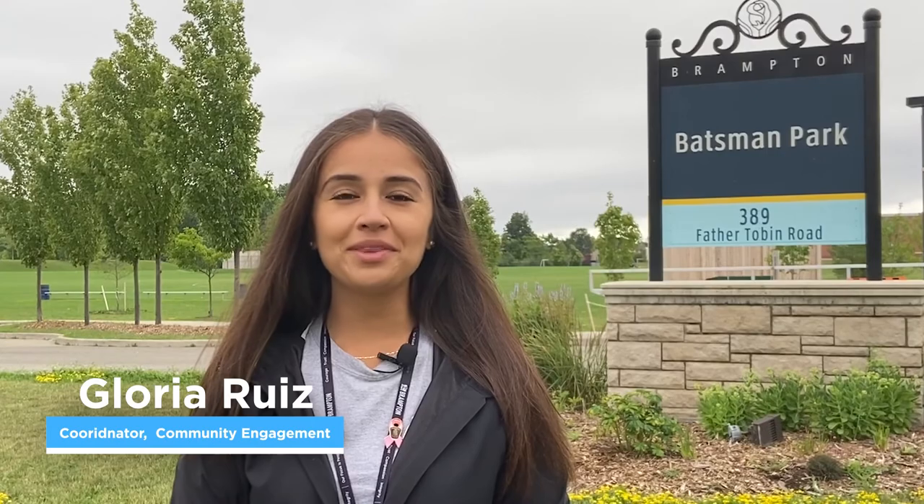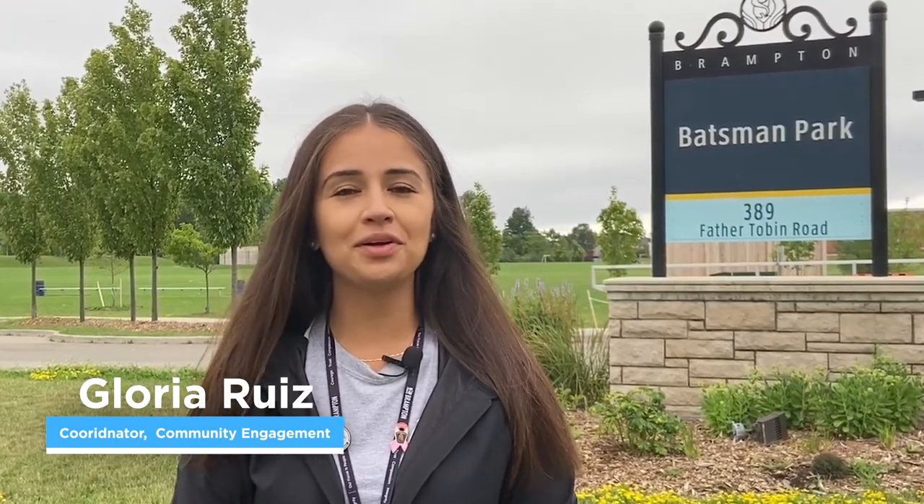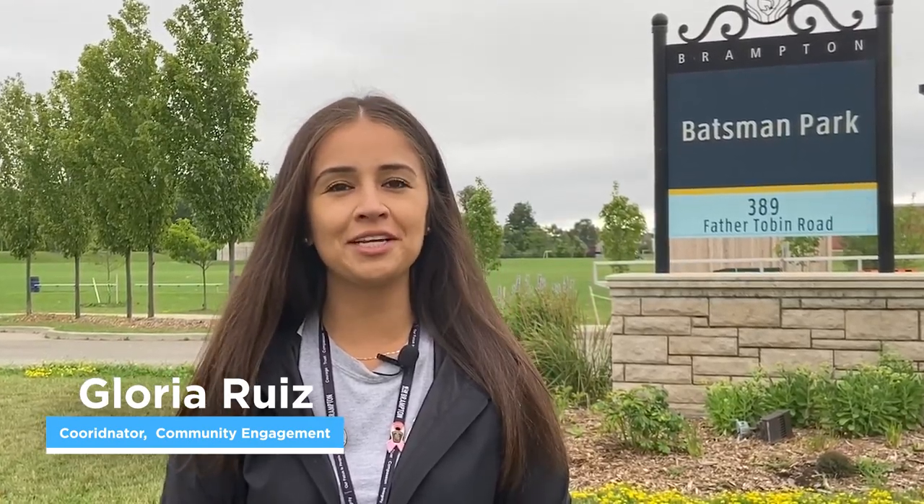Hi, I'm Gloria, Coordinator with the City of Brampton, and I'm happy to take you along the virtual tour of your Springdale neighbourhood. Here are some interesting details about the neighbourhood, including who your local area councillors are.